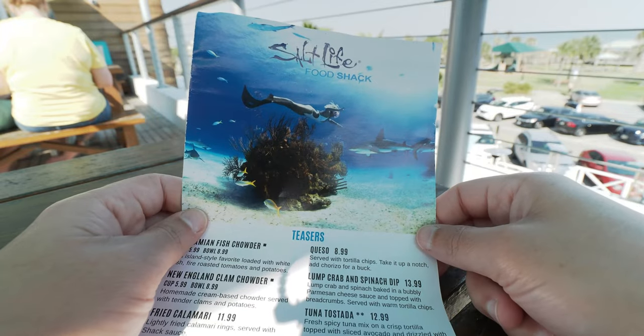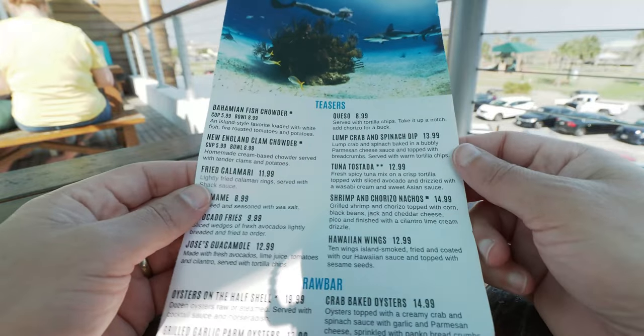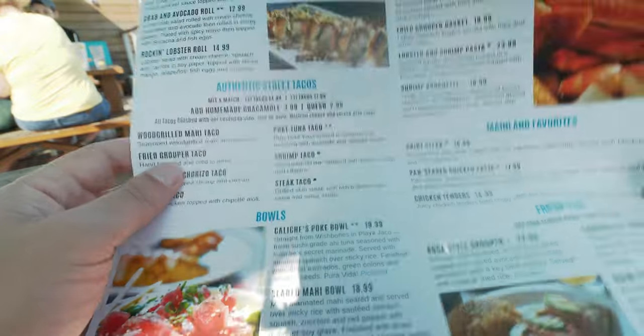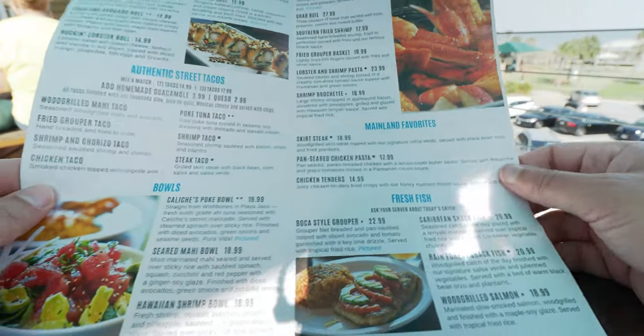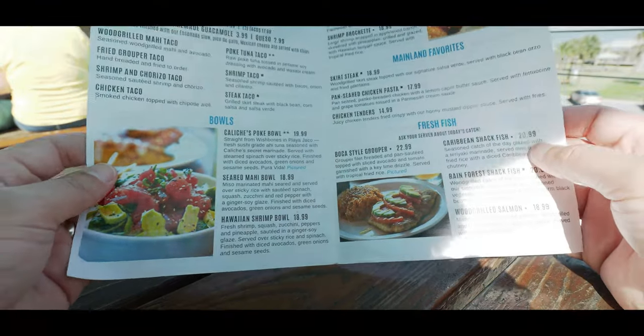What a feeling! Here's the menu for the Salt Life Food Shack. You see you got some teasers - we're gonna get one of these, I don't know which one yet, but we'll have that shortly. And they've got sushi and tacos and saltwater favorites and mainland favorites for you landlubbers out there.